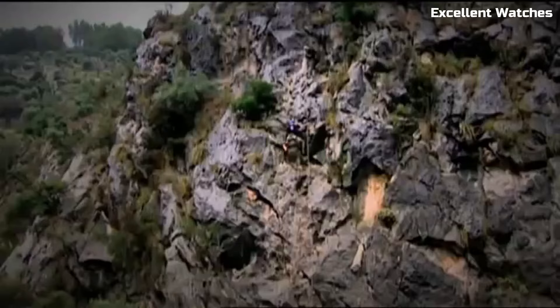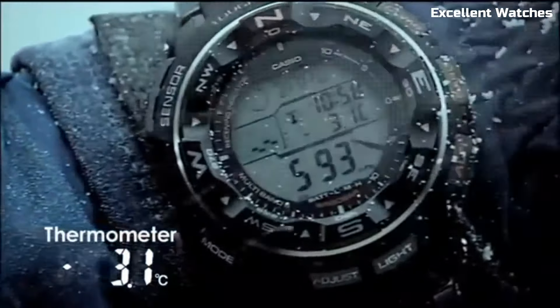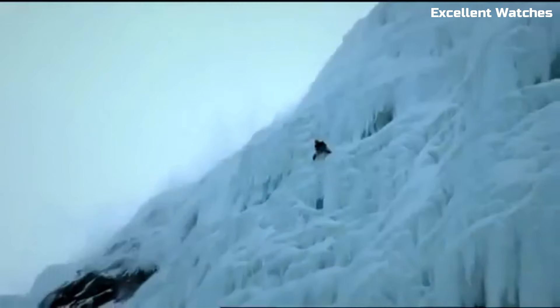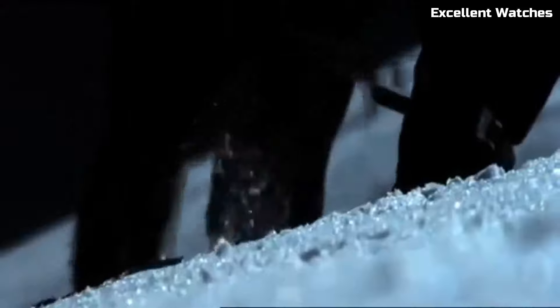Solar-powered, it offers sustainable, eco-friendly operation, while its water-resistant design ensures it can withstand tough conditions. With a digital display, world-time function, and a host of other features, the Casio PRW 2500T is a reliable companion for those who seek accuracy, durability, and versatility in their outdoor pursuits. Number three: the Victorinox Inox Titanium.